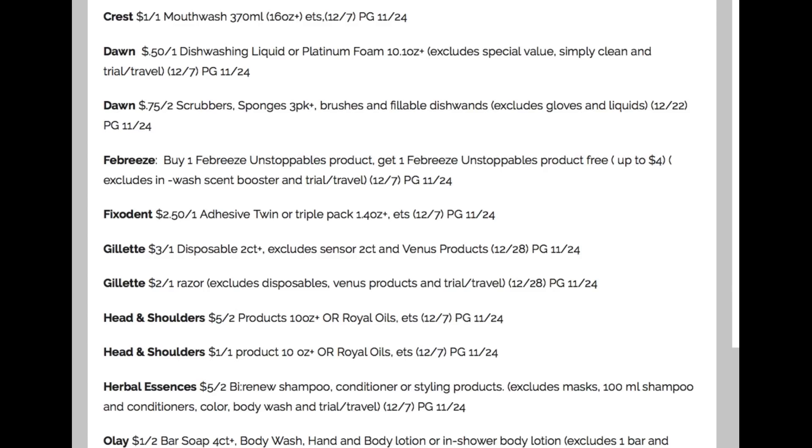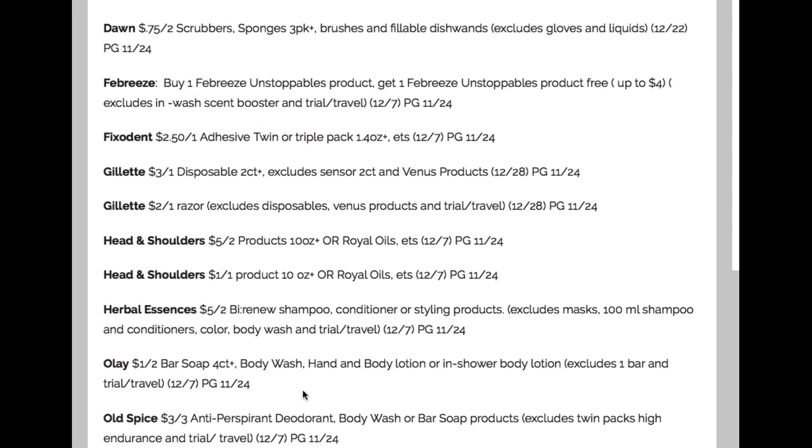You're going to get the products you need, and you guys are going to be happy. And if you're happy, I'm happy. So let me know in the comments. And there's Herbal Essences Bio Renew — $5 off of two. I love Bio Renew.